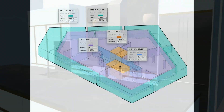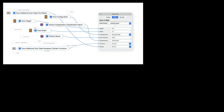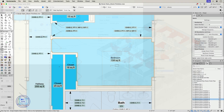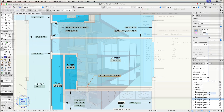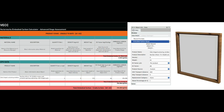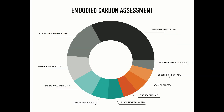But wait, there's more. Vectorworks offers an extensive array of capabilities such as powerful BIM functionality with data-rich parametric building objects, robust data management and reporting, and sustainability assessment tools to help optimize your designs with built-in energy and embodied carbon calculations. It also supports collaboration on projects in a multi-user environment.